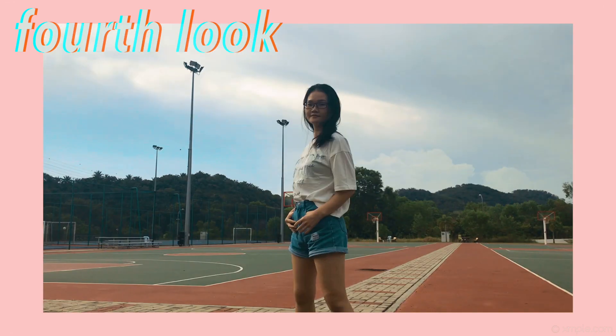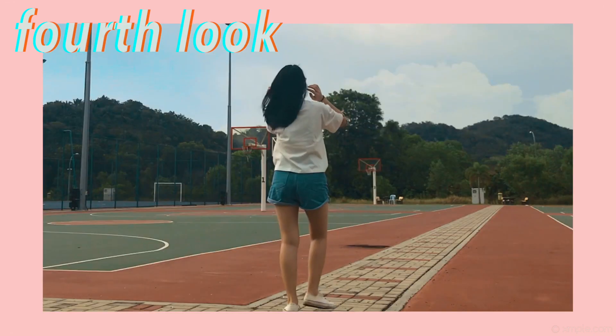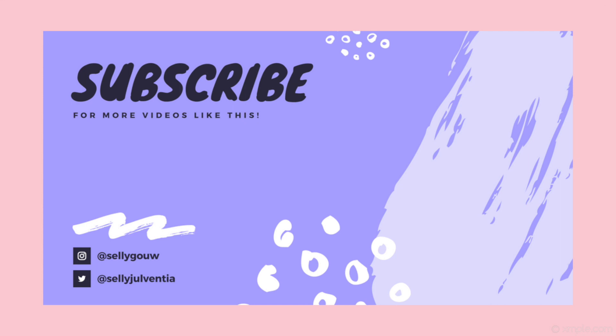Thank you guys so much for watching — don't forget to subscribe, like this video if you liked it, and I'll see you in my next video. Bye!